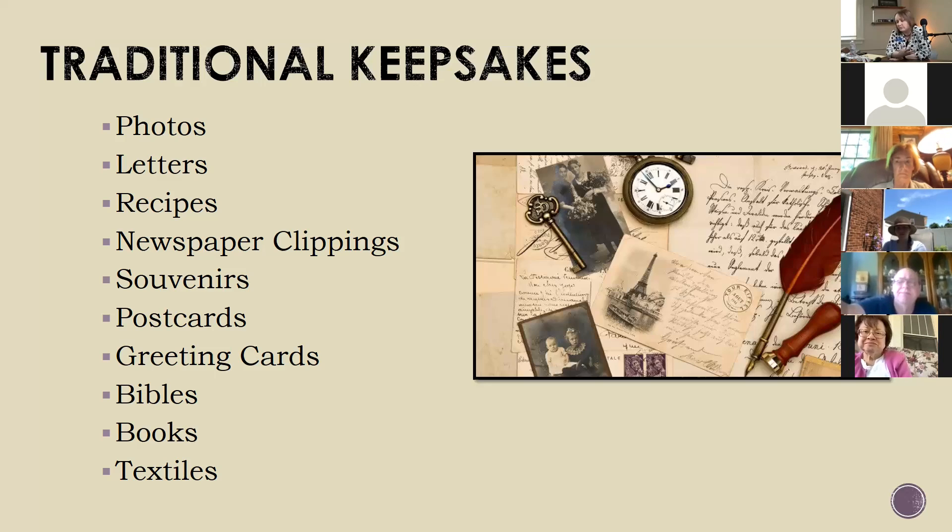Why should we worry about protecting these things? Some of us are planning to pass them down to the next generation. I don't have children, but my nephew, who's 11—of all my nieces and nephews, he's the most interested, which is kind of weird because usually people don't get interested until they're older. But it's a legacy—it's your family's history, and it's also local history. You live in an area and you are part of that history for that area.